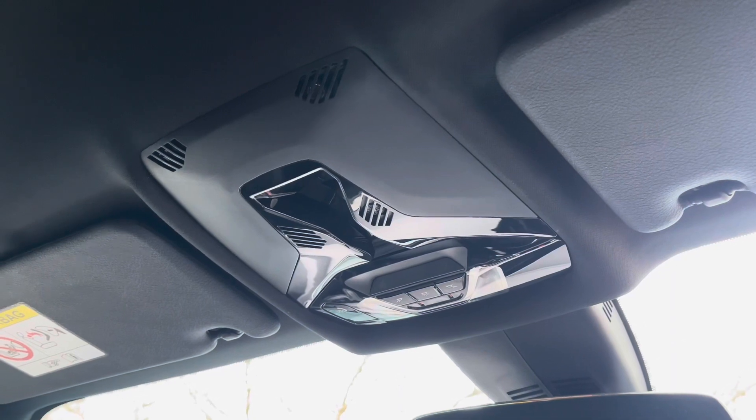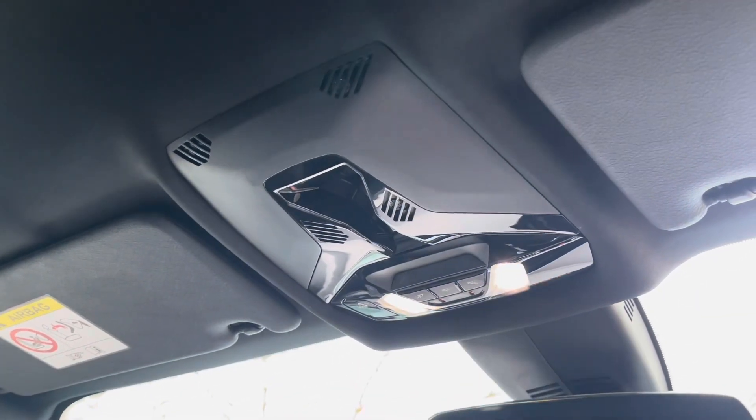And just above your head you'll find a whole host of great convenient features such as reading lights, which are perfect for after dark. For more information on this vehicle or to arrange a test drive, please call us on 01978 340 600 or enquire online now.